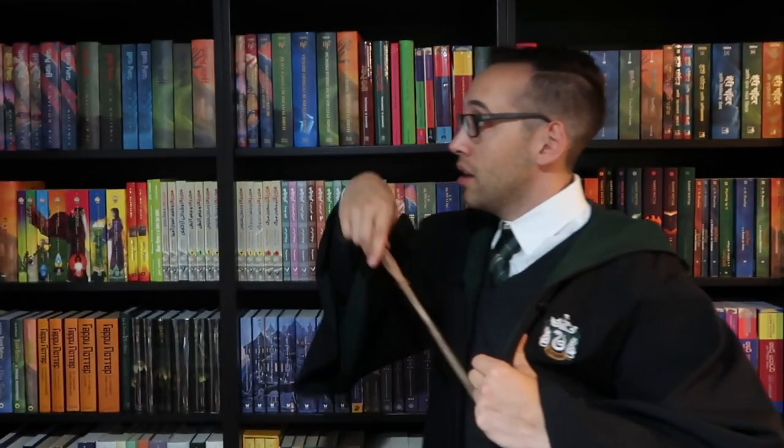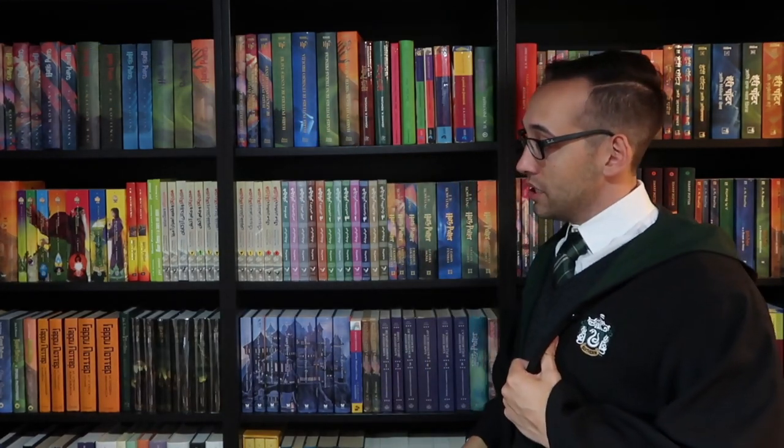Don't forget about the giveaway — check the description down below to see how you can win some of these magical cards, as well as these randomly inserted foil chase cards. If you have any questions about Harry Potter or collecting, please feel free to leave a comment down below. You can also join the Potter Collector community on Instagram at the Potter Collector, or on Twitter at Potter Collector. Now it's time to like, comment, subscribe — and until next time, keep collecting. Thank you so much for watching.